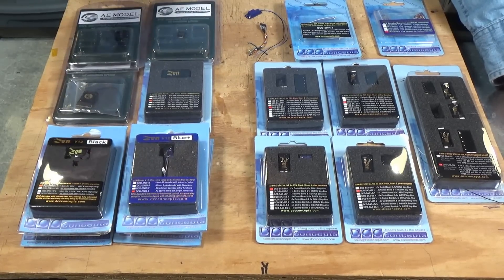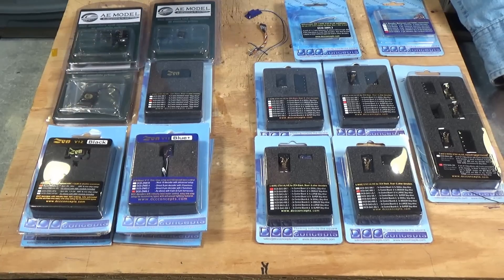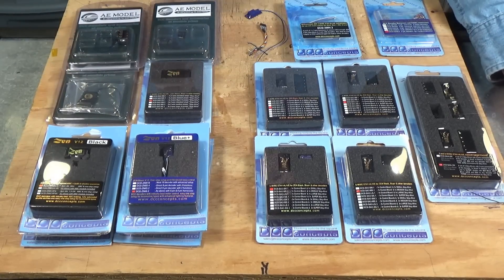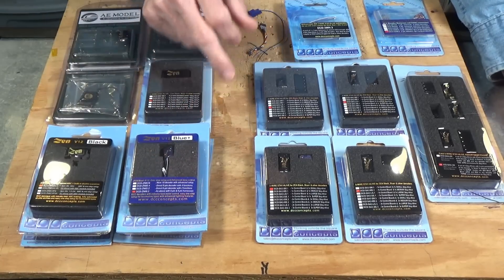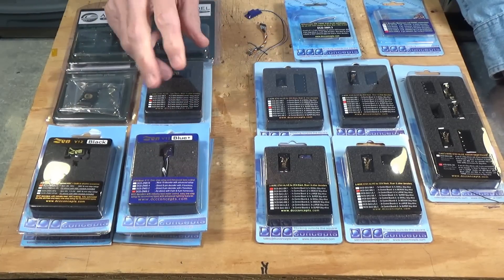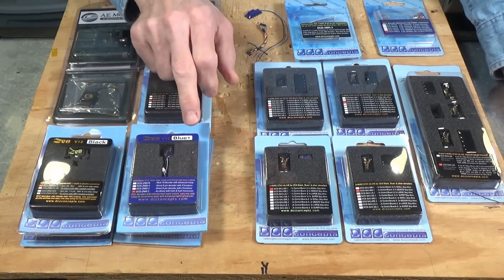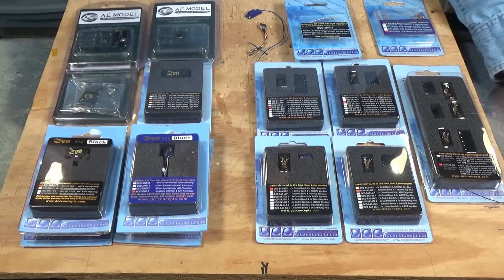They also offer super smooth motor control, and I have tested these and can tell you they do have very good motor control on the decoders I have tried — and that's in all of these decoders. So that's the basic Zen Blue Plus decoder. Why do they call it a Plus? They used to make the original Zen Blue, which is no longer made, so the Zen Blue Plus was the upscale version of that original.